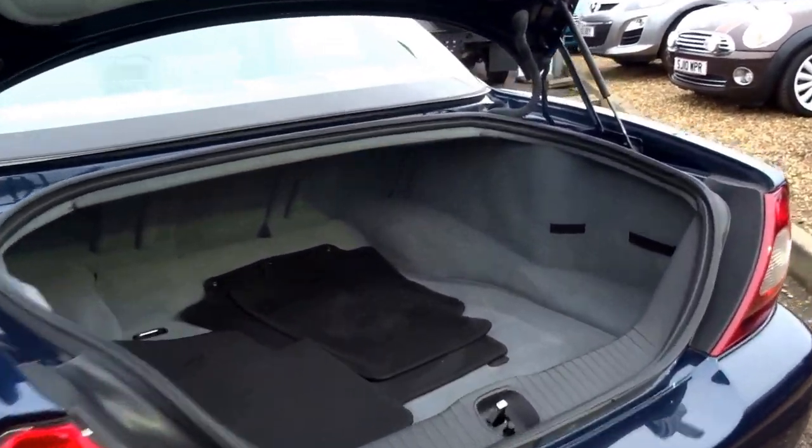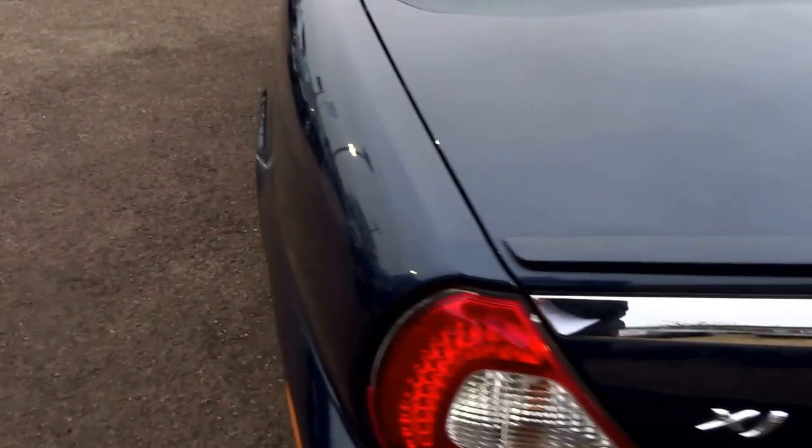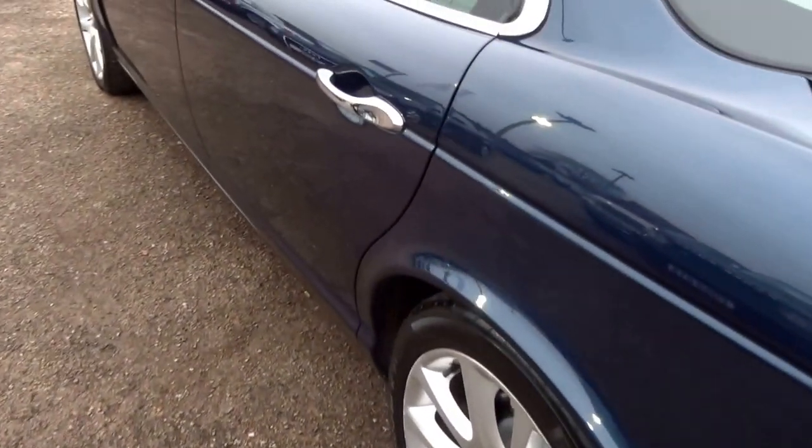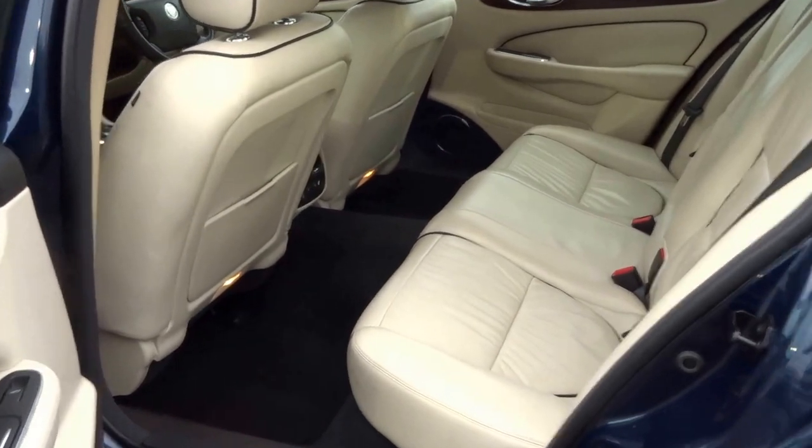It's got a humongous boot. Love this soft close feature. What a lovely car to be driven in — it's cream leather with this lovely black piping throughout.